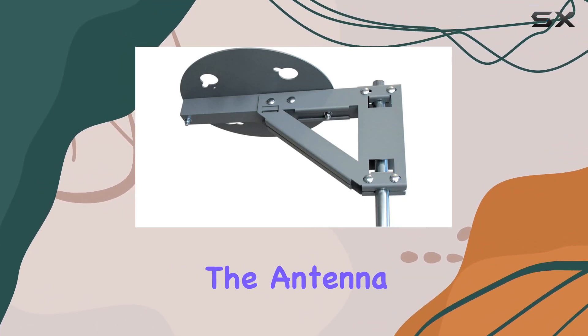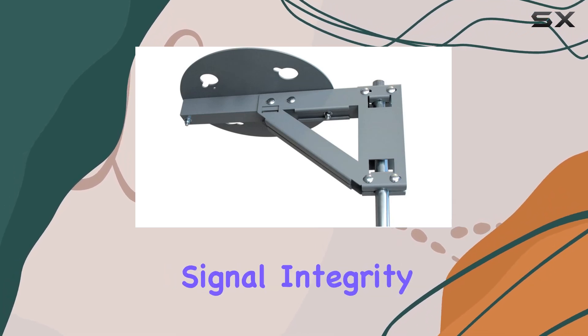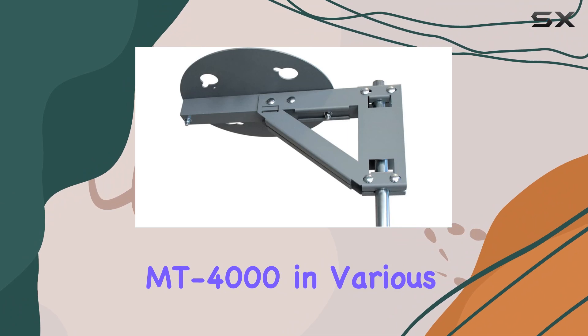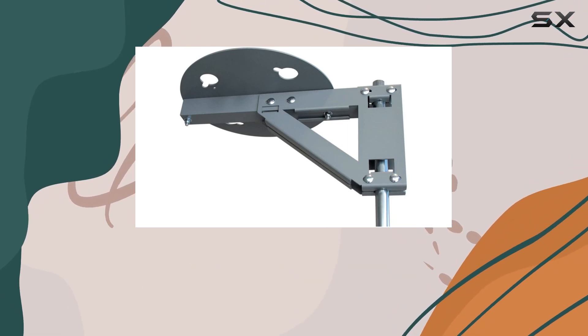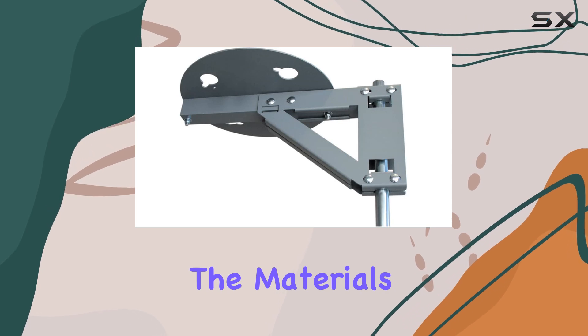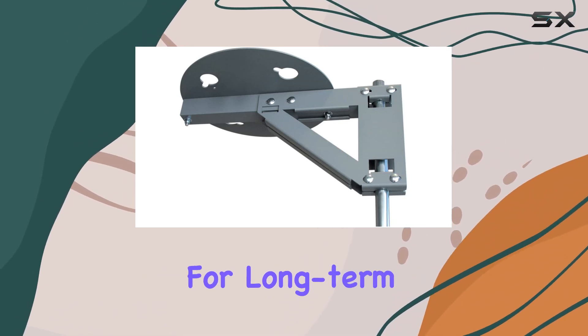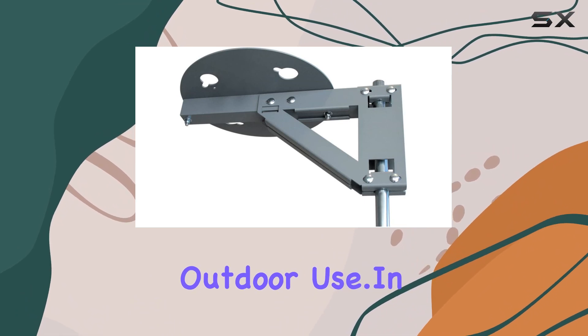Once mounted, the antenna feels secure and stable, which is crucial for maintaining signal integrity during travel. I tested the MT-4000 in various weather conditions — from scorching sun to heavy rain — and it held up admirably. The materials used seem resistant to rust and corrosion, ideal for long-term outdoor use.